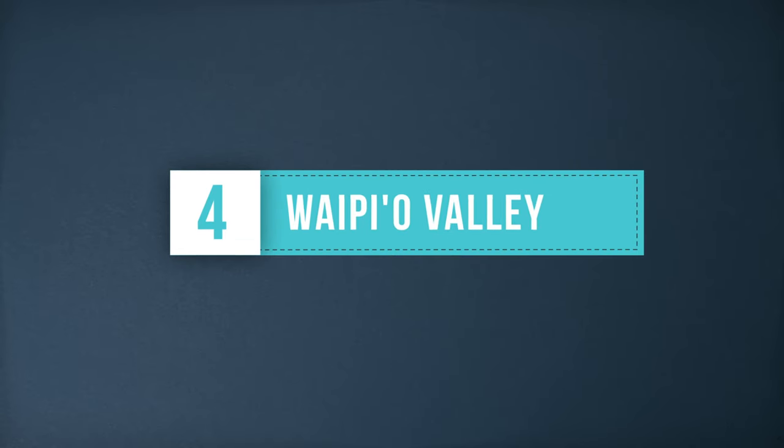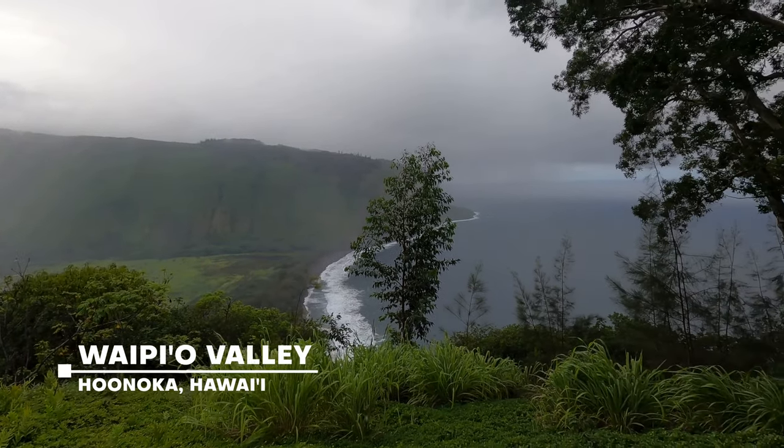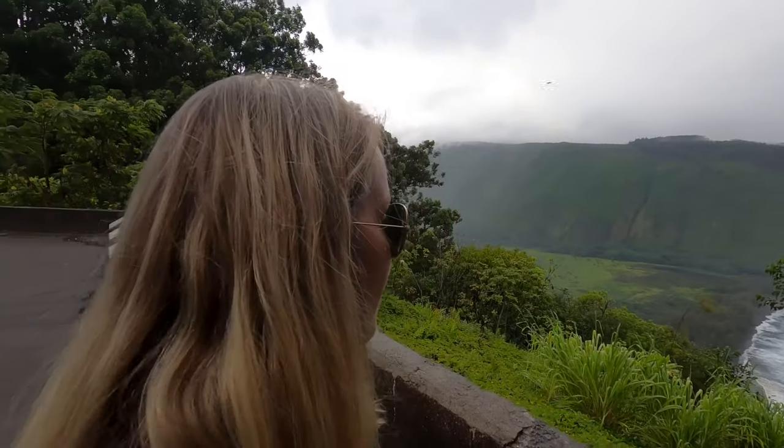Waipio Valley, located on the north side of the island, is a beautiful sight. The valley leads down to a black sand beach right on the ocean. We only hiked to the overlook because the steep hike down to the bottom is pretty strenuous.